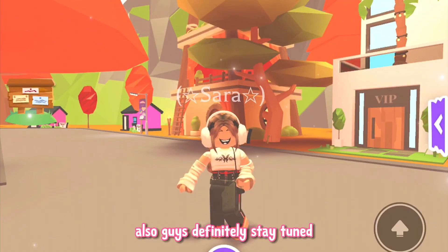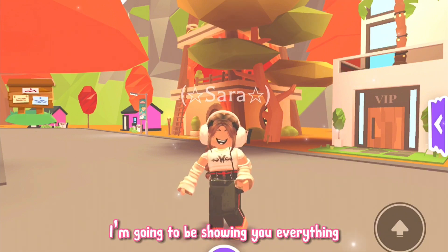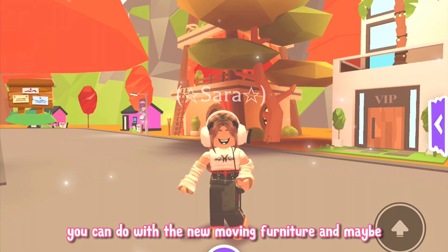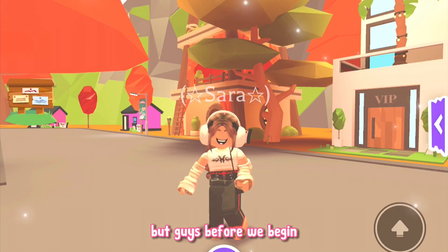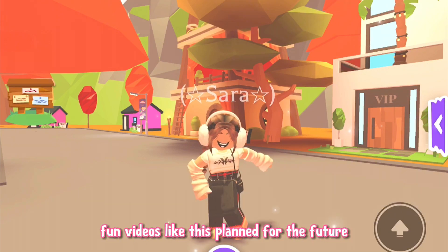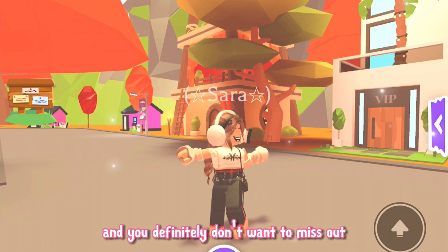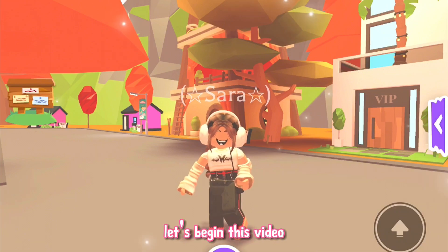Stay tuned because at some point in this video I'm going to be showing you everything you can do with the new moving furniture and maybe even create some super cool hacks with them. Before we begin, don't forget to subscribe because I have so many fun videos like this planned for the future and you definitely don't want to miss out. Okay, without any further ado, let's begin.